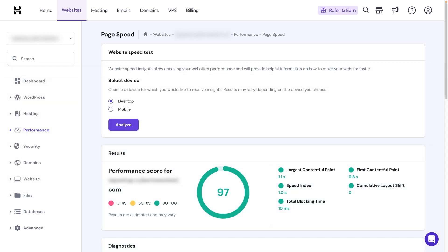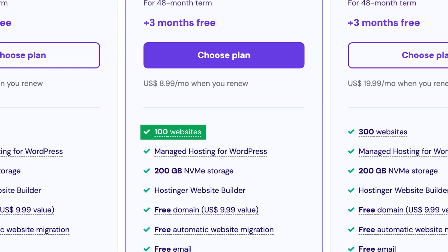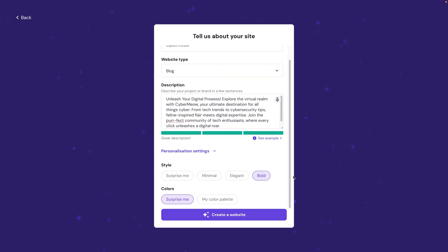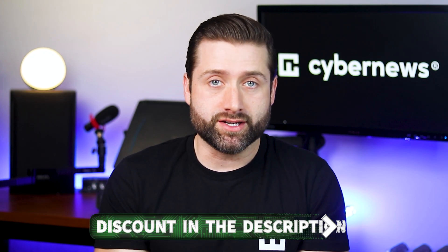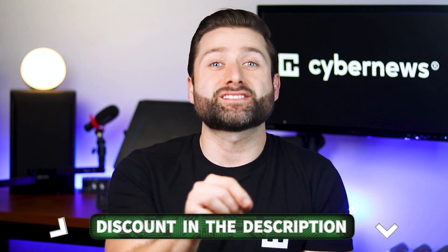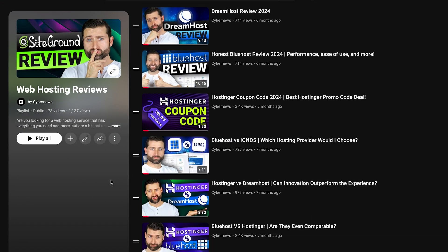Personally, I'd recommend Hostinger. From my experience, it's the best all-around hosting provider. It's affordable, user-friendly, and great for beginners. The biggest upside is that it offers 100 websites with one subscription, even with their most affordable plan. Plus, if you need your website not only hosted but also built, it doesn't get much easier than with Hostinger's website builder, which offers great AI functionality that will give you a nice head start. If you're interested in Hostinger or any of my other recommended hosting providers at a discounted price, you can find the links in the description. And if you want to learn more about the best hosting options before making a decision, be sure to check out our channel — we've got plenty of reviews to help you make an informed choice.